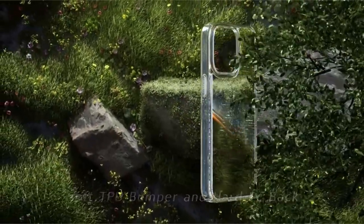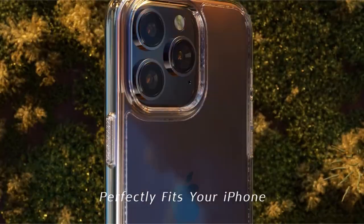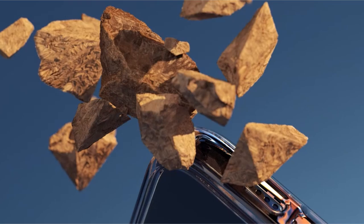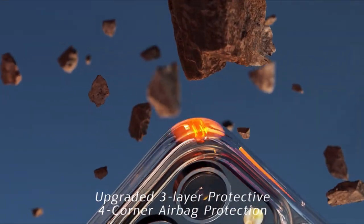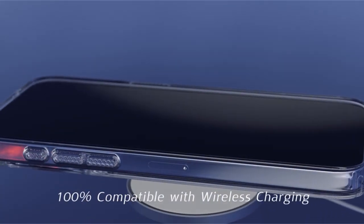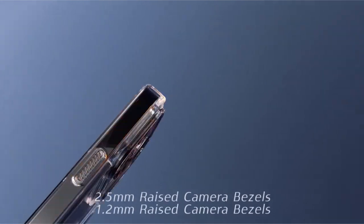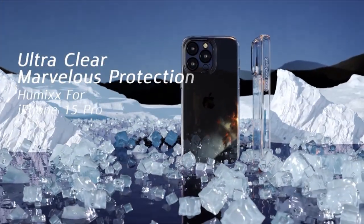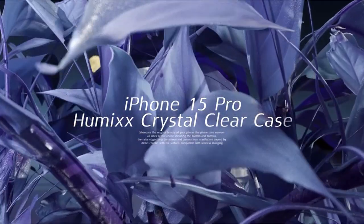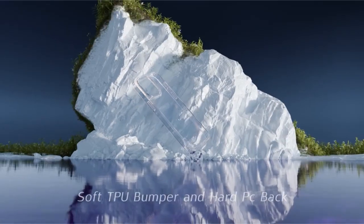The case is MIL-STD 810G 516.6 certified for 14 feet of mil-grade shockproof protection, with a tough PC back, soft TPU bumper, and exclusive air armor corners. Its 0.04-inch thickness ensures a flawless fit, simple pocket access, and wireless charging compatibility. The cover also has higher bezels to protect the screen and camera. A clear coating on the rear that prevents dust and scratches during shipping may be carefully peeled off without compromising appearance or functionality.